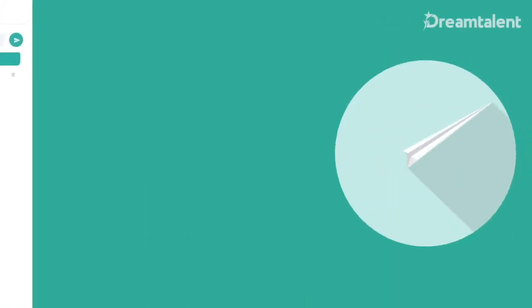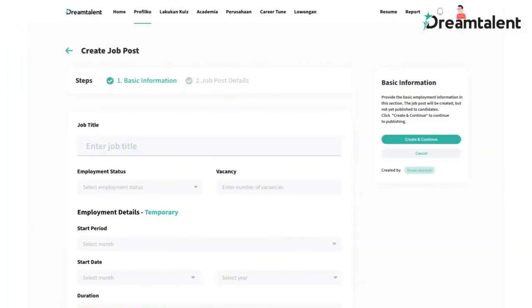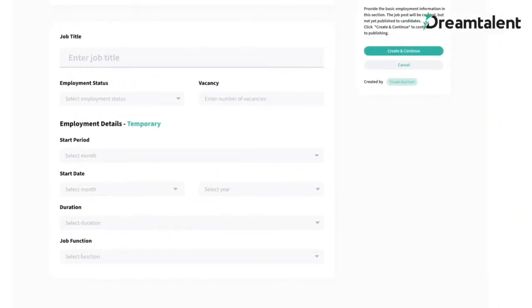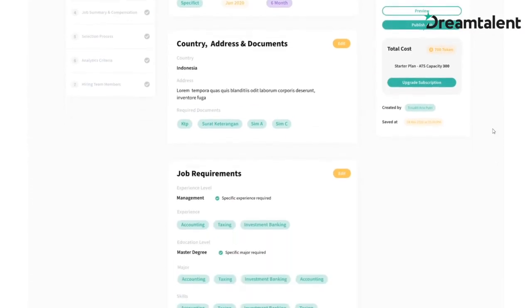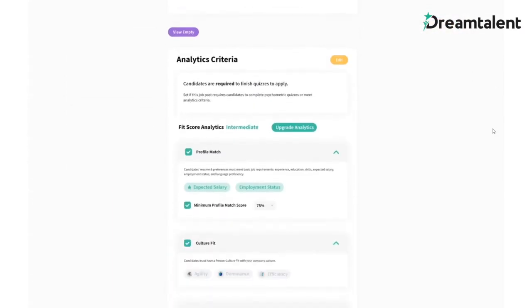Create a job post and set the job description and basic requirements such as education and experience. Set the psychometric requirements from pre-made templates or a dream profile of your top performers to find the right fit from your candidates.